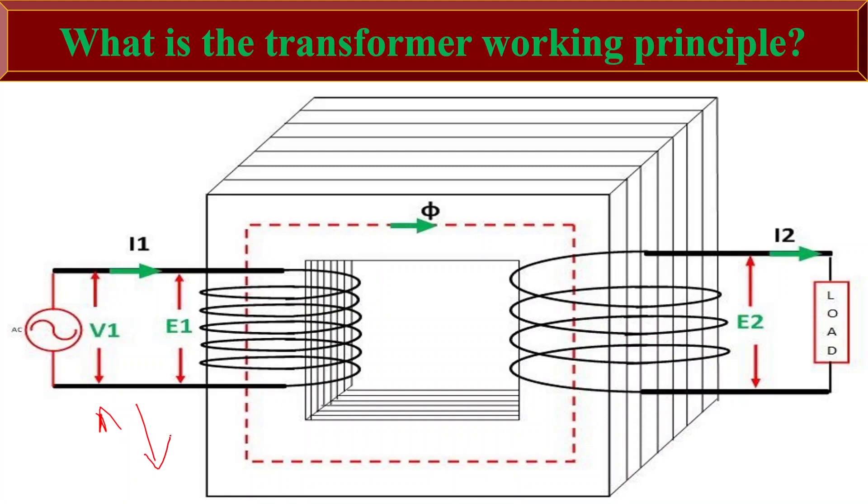This property makes transformers essential in power transmission and distribution systems, as they enable efficient transfer of electricity at different voltage levels, minimizing energy losses and facilitating safe and reliable operations.